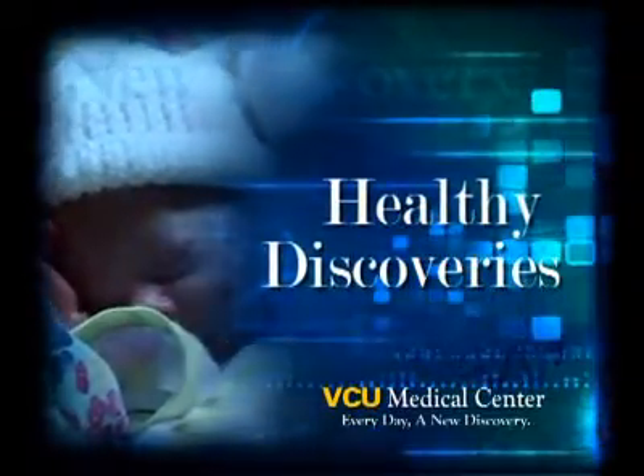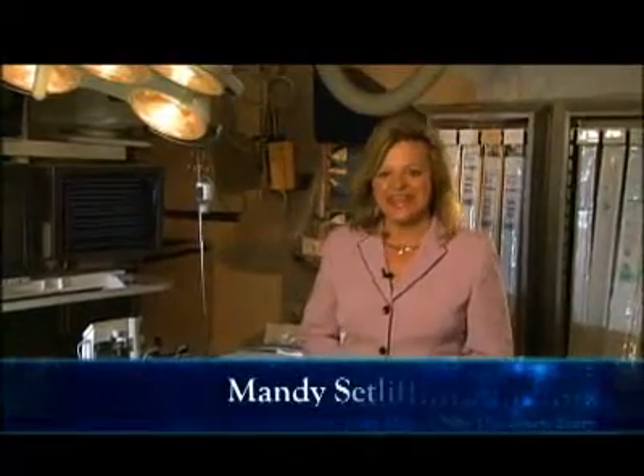Good evening, and welcome to Healthy Discoveries, brought to you by the VCU Medical Center. I'm Mandy Setliff. Tonight's discovery spotlights a non-surgical treatment for a pediatric heart defect — a procedure that really gets the blood flowing.